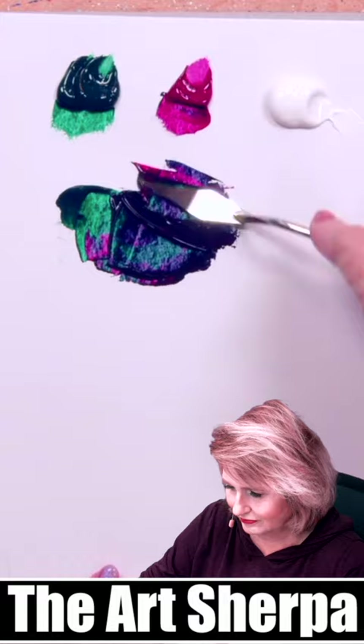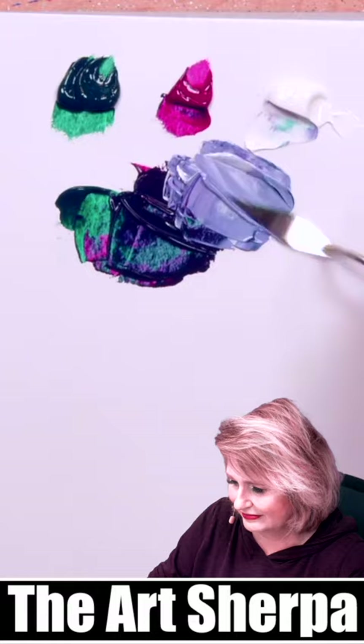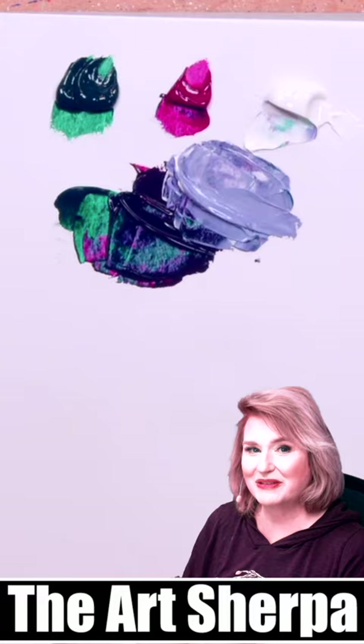You can see the purple once I add the white. Bonus question for all my paint mixers out there — who knows why this is a slightly muted purple?